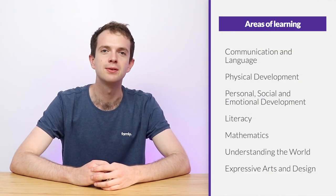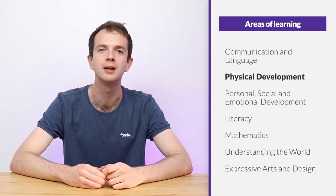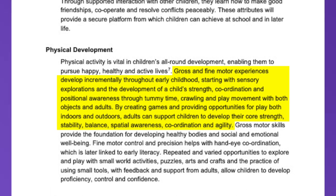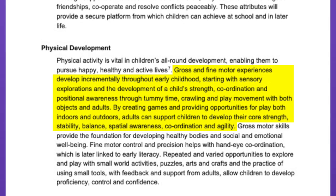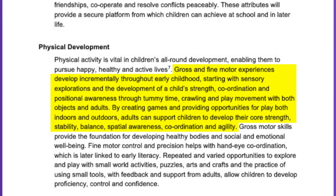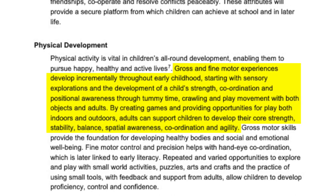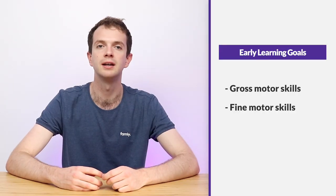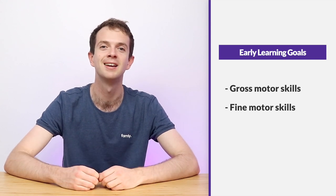To help you get started with all of this, we've compiled activities focused on the seven different areas of learning. And as I mentioned, today we'll be focusing on the prime area of physical development. According to the framework document, gross and fine motor experiences develop incrementally throughout early childhood, starting with sensory exploration and the development of a child's strength, coordination and positional awareness through tummy time, crawling and play movement with both objects and adults. By creating games and providing opportunities for play, both indoors and outdoors, adults can support children to develop their core strength, stability, balance, spatial awareness, coordination and agility. Within this area of learning, the early learning goals for when children reach the end of reception focus on gross motor skills and fine motor skills. That's why in this video, we'll be showing you activities focused on these goals.